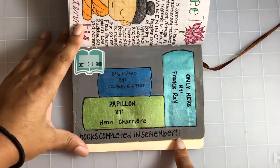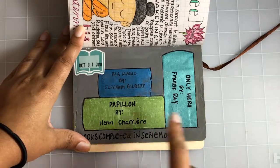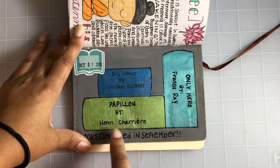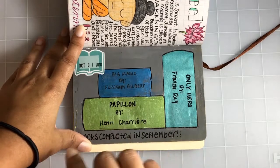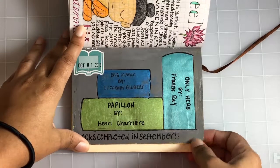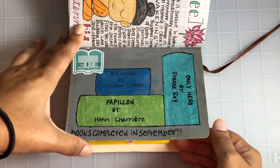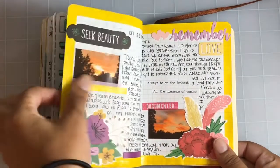We left off here in September, and of course I do my bookshelf of the books I completed in September, which was only Hers by Francis Grace — one of my favorite romance novels — Big Magic by Elizabeth Gilbert, and Papillon by Henry Charrière. I freaking loved Papillon. Big Magic got good reviews and people really loved it, but it wasn't as magical to me as everybody makes it out to be.